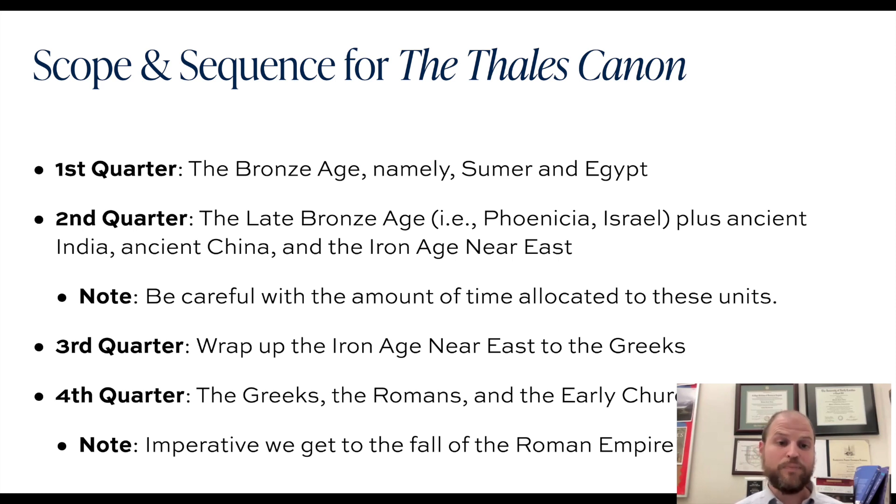There's normally some overlap from the end of one quarter and the beginning of the next. The second quarter picks up with the Late Bronze Age, plus units on ancient India and ancient China, and then the Iron Age Near East — like the Neo-Babylonian Empire, the Neo-Assyrian Empire, and the Persian Empire.